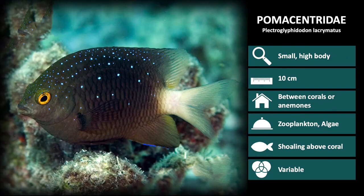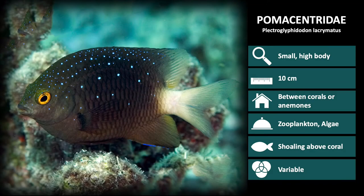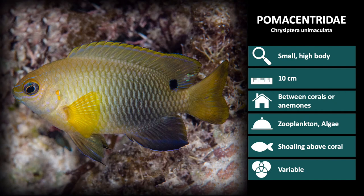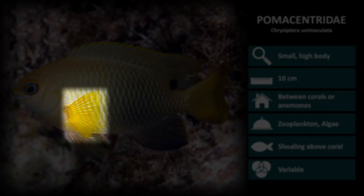Plectroglyphidodon lacrymatis are a dark color with a white tail and small bright blue spots over the back. These are generally hiding in the coral, but are very territorial and will come up to you if you get too close. Next up is Chrysiptera unimaculata. Uni means one in Latin, and maculata means spot, referring to the small spot near the tail at the base of the dorsal fin. These also have bright yellow pectoral fins.